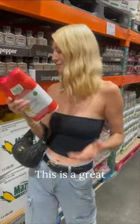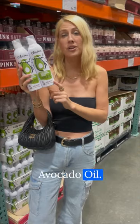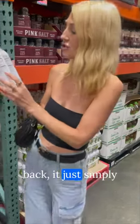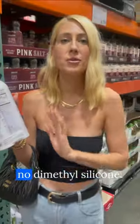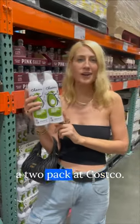So what's a better option? This is a great alternative — Chosen Foods 100% avocado oil. Their avocado oil is 100% avocado oil, and if you look on the back, it just simply says avocado oil. There's no propellants and no dimethylsilicone. This is a great option, and you can also get a two-pack at Costco.